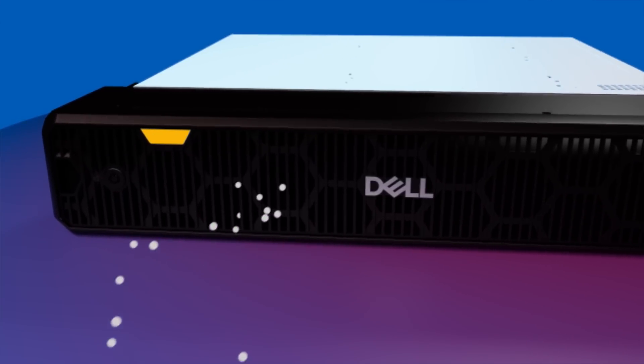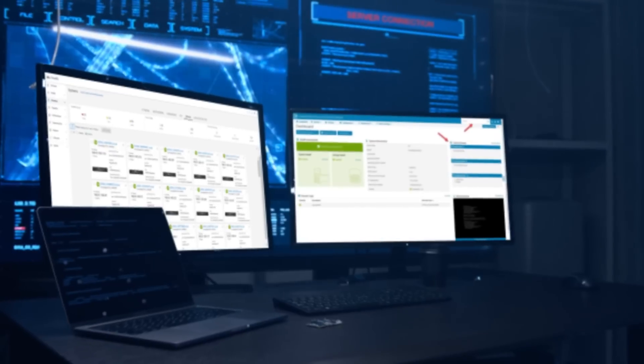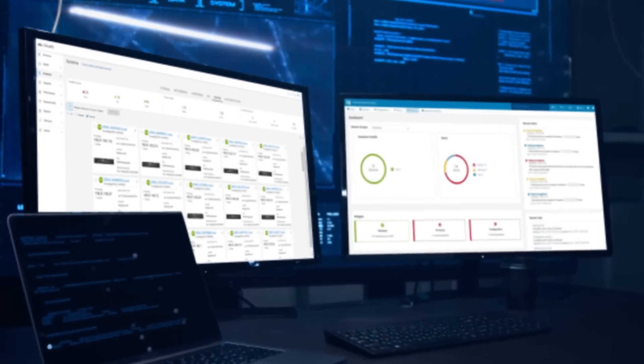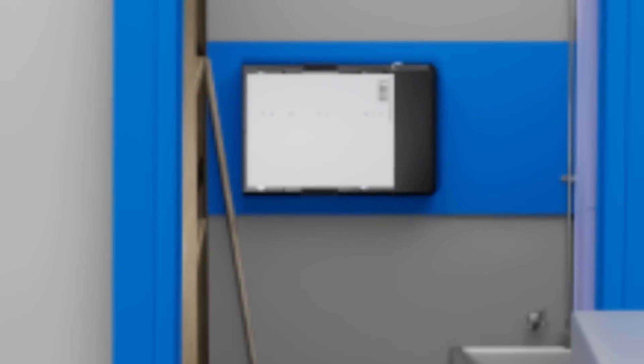Because it's part of the Dell PowerEdge portfolio, you get industry-leading manageability, security, and support. iDRAC and OpenManage solutions simplify, automate, and optimize your IT operations. So let's push the limits of what's possible at the edge.